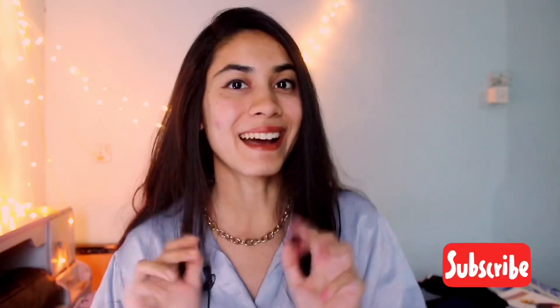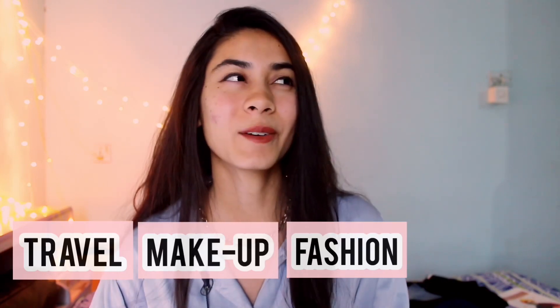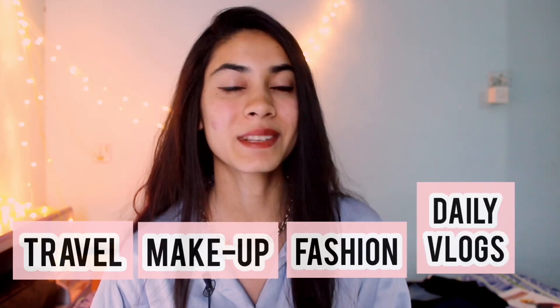Hey guys, what's up? Welcome back to my channel. It's Nehek This Side and if you are watching my video for the first time, then hi. I make videos on travel, makeup, fashion and also some daily vlogs sometimes. So this video is related to some tricks and tips that I found on Instagram and not a lot of people know about these tricks. So I thought why not make a video on it. So let's not waste much time and get into the video.